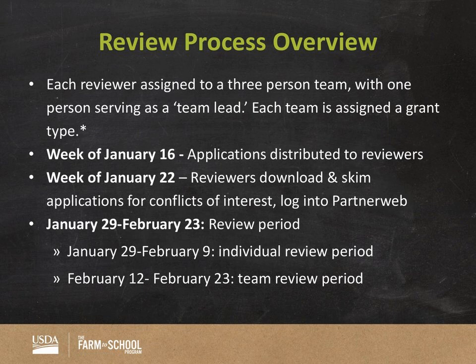Let's dive into the review portion of the grant cycle. You are a team lead heading up a team of three, including yourself — so you have two team members. Each team will be assigned a specific grant type, so you'll be responsible for reviewing and grading applications from one specific grant type. You won't have planning and training; it will be just planning, or just implementation, or just training.